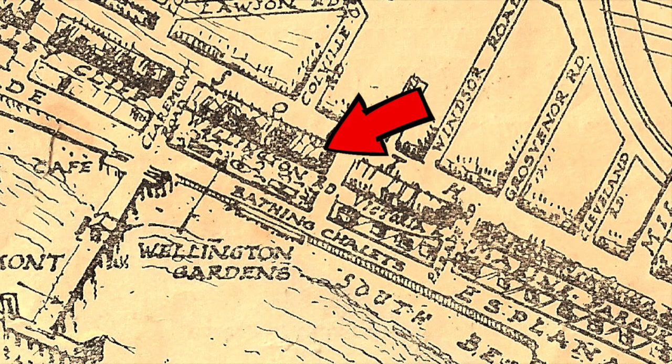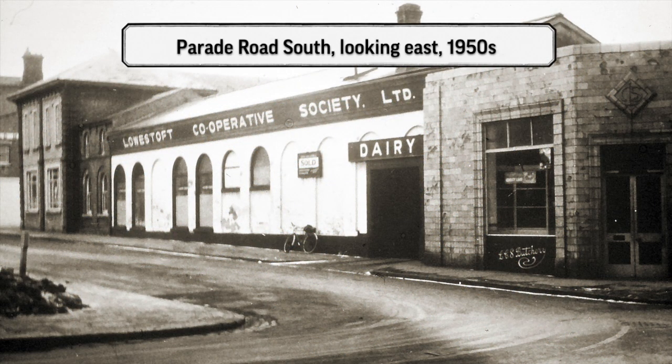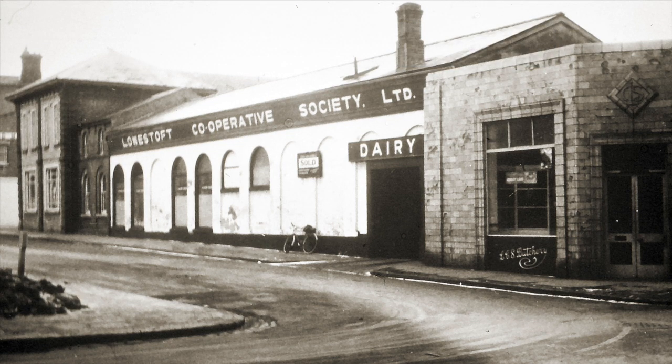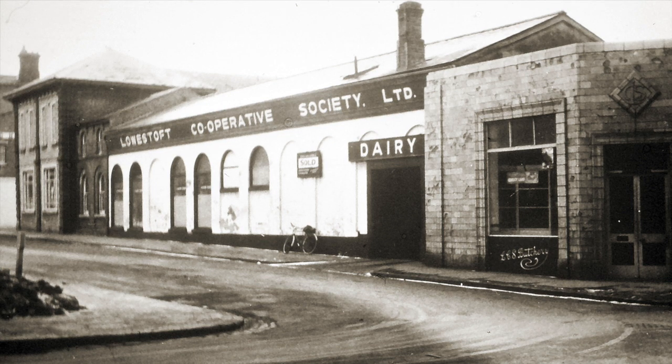We're heading back to Parade Road South. This was the road that was laid out when Mort and Peter laid out the esplanade. This was the southern entrance to the esplanade, and further down there was a Parade Road North as well.